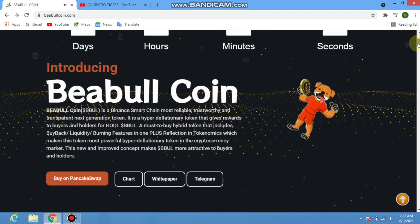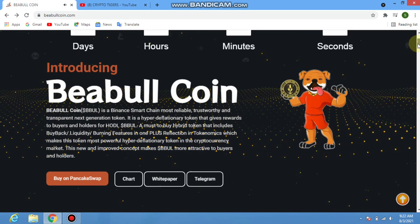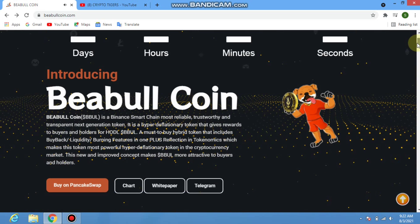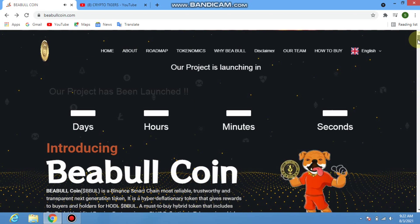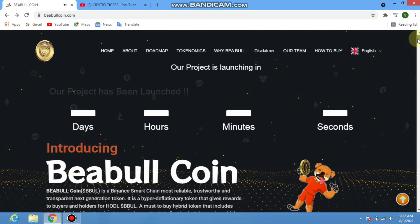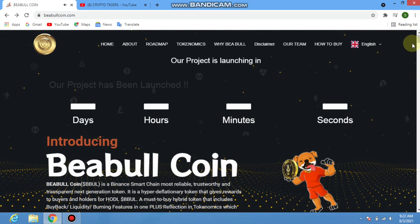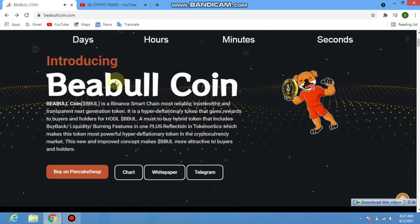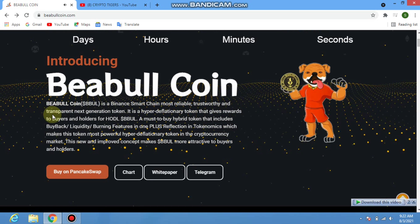I will introduce a new coin — a people coin named BEable coin. I will explain how to buy it, how to check the roadmap, tokenomics, and more. It is on the Binance Smart Chain and is described as the most reliable, trustworthy, and transparent next-generation token.